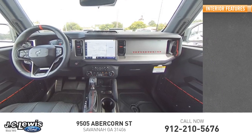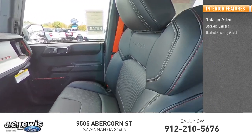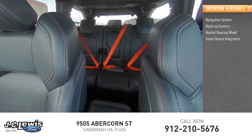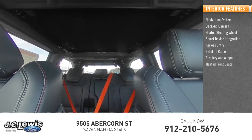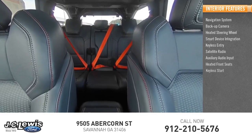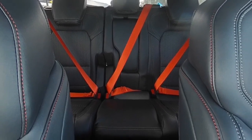Inside you'll find a navigation system, backup camera, heated steering wheel, smart device integration, keyless entry, satellite radio, auxiliary audio input, heated front seats, and keyless start.